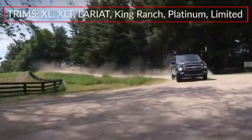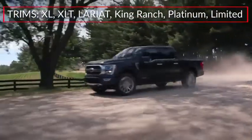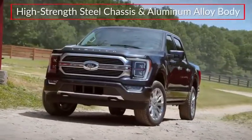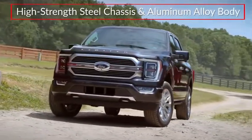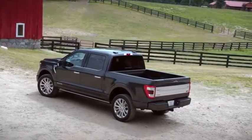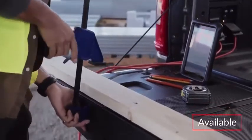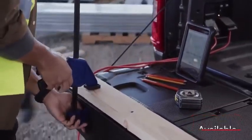Trims for the F-150 range from the base XL to the top-rated Limited. Built on a high-strength steel chassis and featuring a military-grade aluminum alloy body, the F-150 adds a renewed focus on maximizing work productivity.